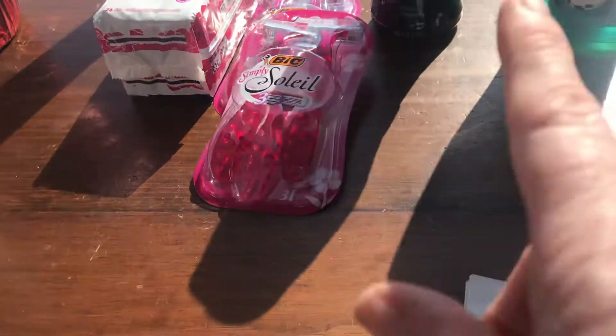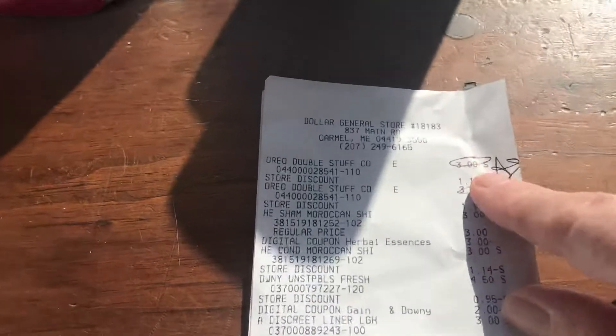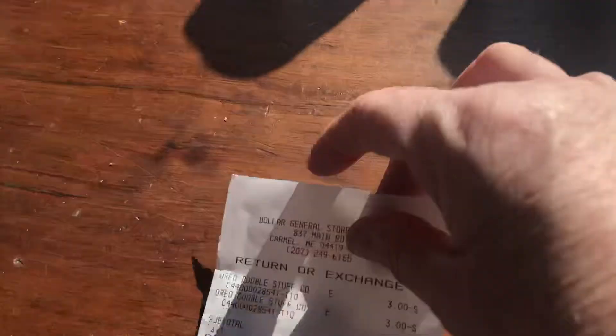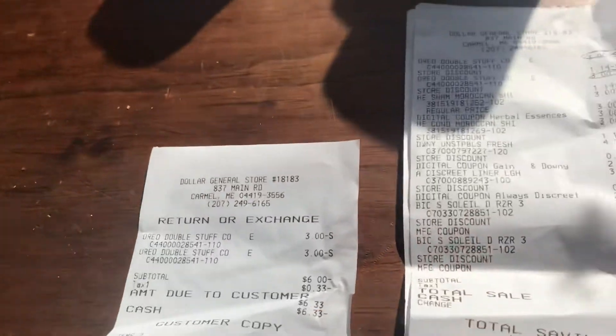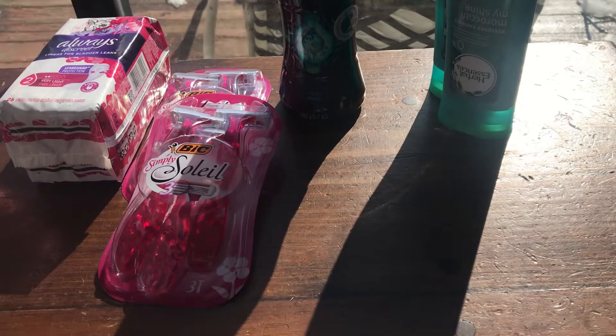So after all said and done, with the Oreos — I didn't have the right ones — my subtotal was $8.10, but I had to return them because they weren't the right ones so the $3 digital coupon did not come off. She said they're coming in Monday; she's been waiting for them as well. So after the Double Stuf going back, that's $6.33, meaning I paid $2 out of pocket for all this stuff. And this is my Dollar General haul — thanks for watching.